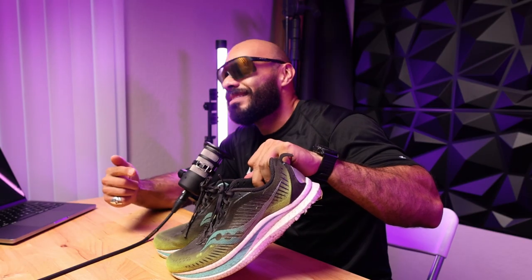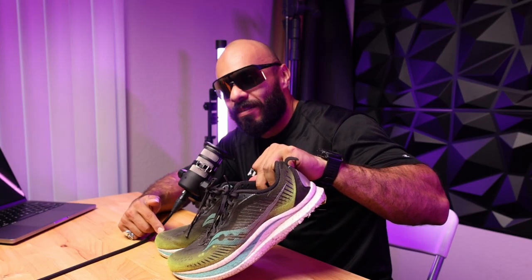Thank you for tuning in, guys. Hopefully you find this extremely helpful, because I get asked that a lot, and here it is. This is the one right here that I highly recommend. And if these are not the ones, Saucony is the running company you should look after. All right, catch you guys later.